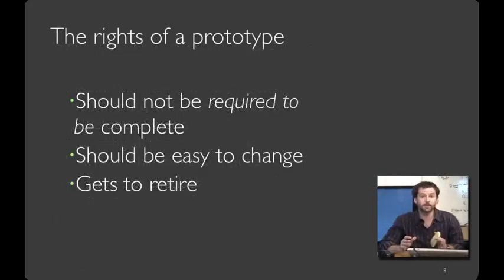What Jeff and his team learned was about the form factor. A prototype should not be required to be complete — it's going to be incomplete in strategic and important ways. It should be easy to change: don't like the size of your PalmPilot? Just cut it to a different size. And finally, it should get to retire — when you move on to a later phase in the design process, you no longer need the early prototypes.